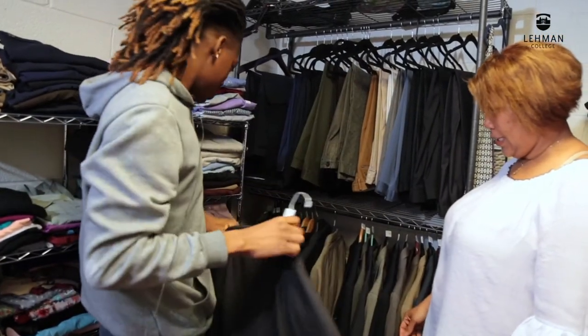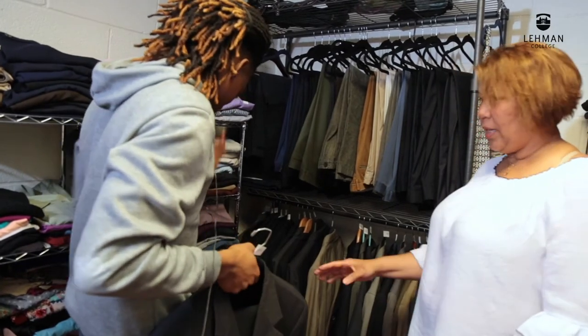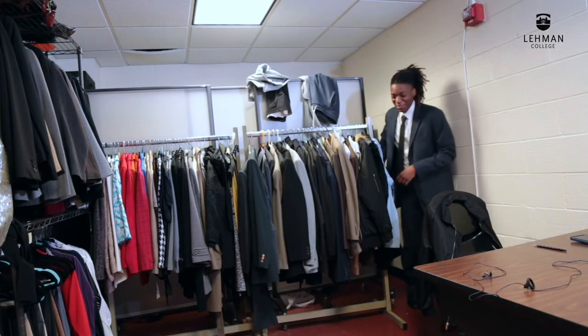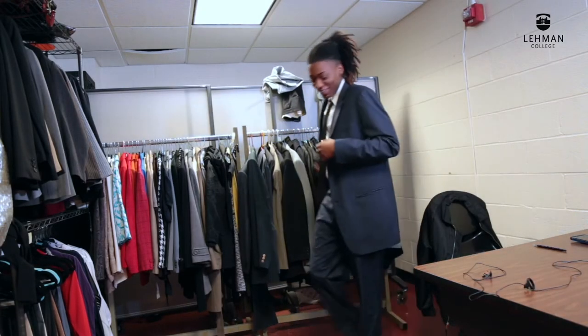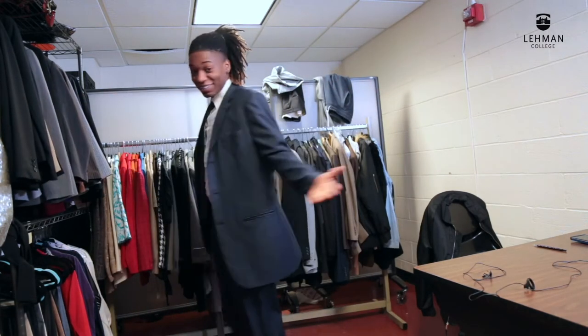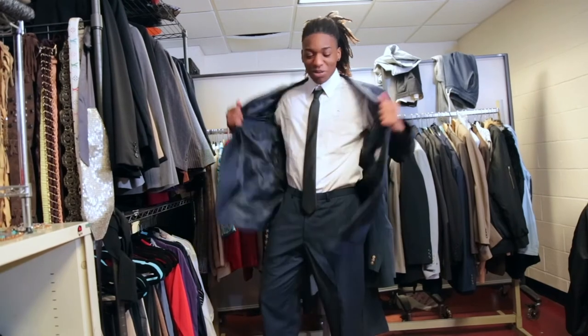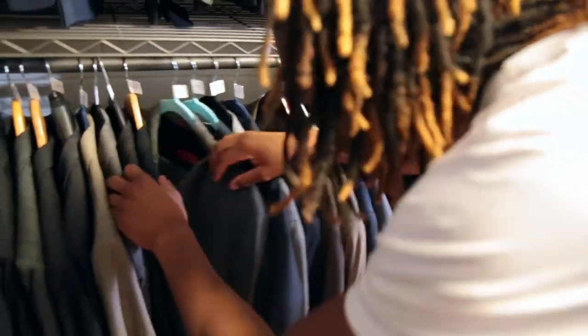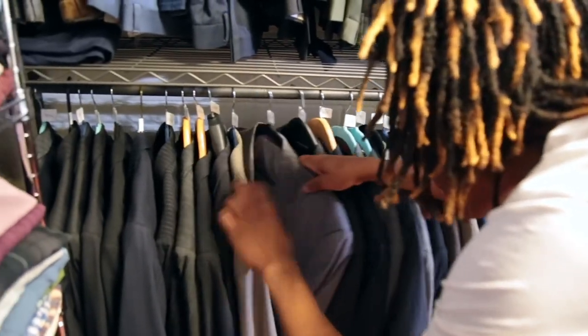How about you help me find an outfit to wear? Of course! All right, my first attempt — it didn't really fit. It's a little big, a little spacious. However, the closet has enough options to find me a winner.